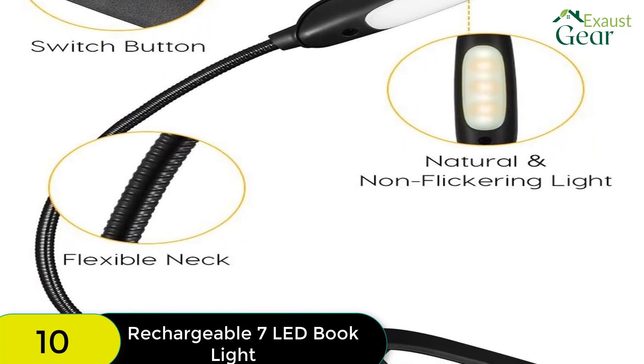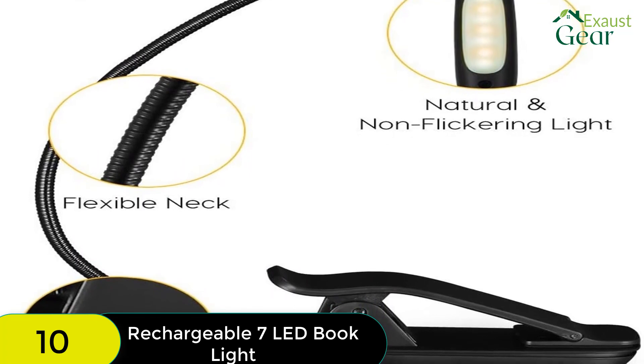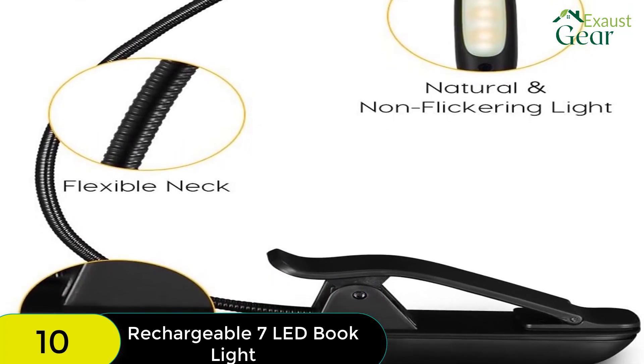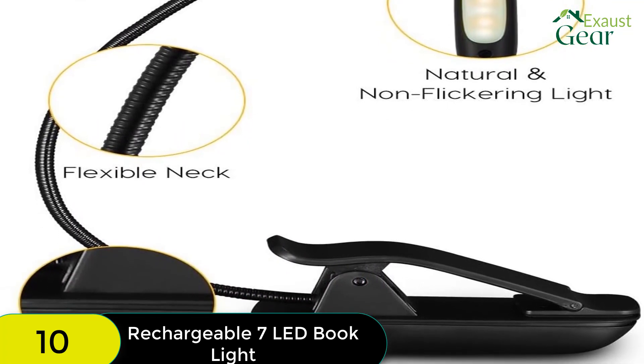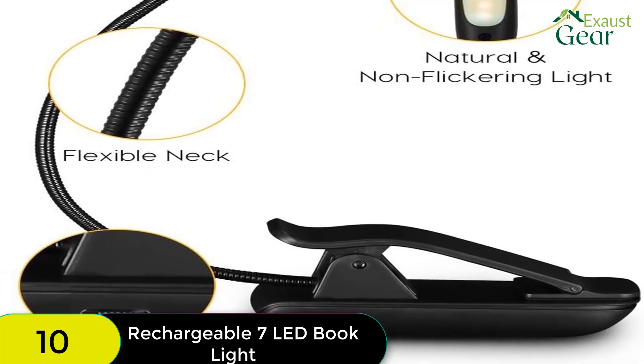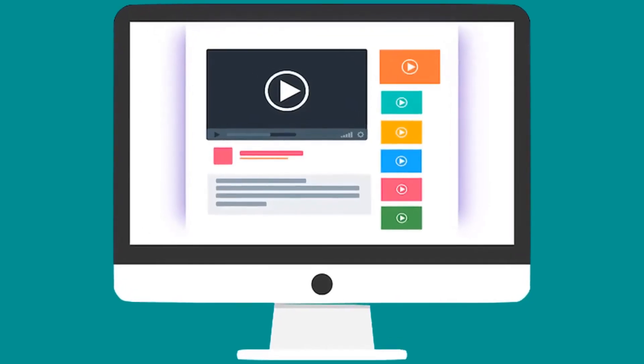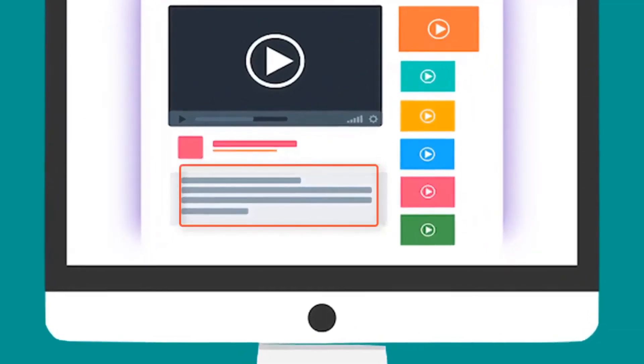One of the coolest features of this light that sets it apart is that it has a battery indicator light that allows you to see how much power remains before you need to charge — helping you gauge when to plug it in rather than simply having to guess. Check out the description for more information about this product and the latest price.